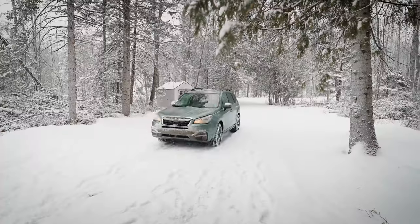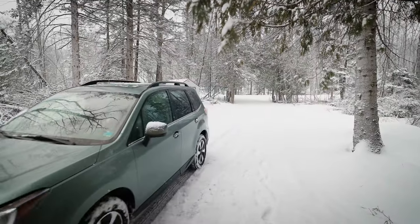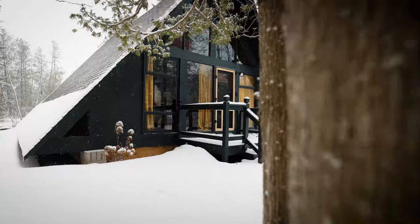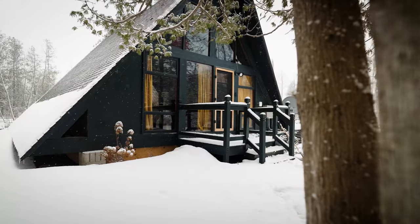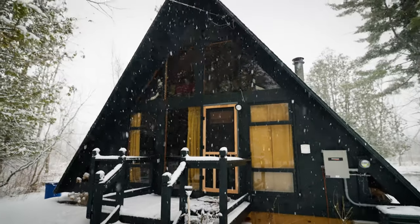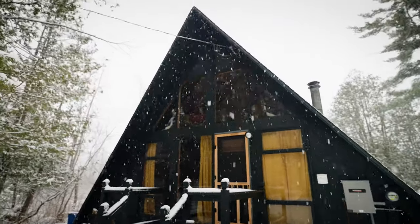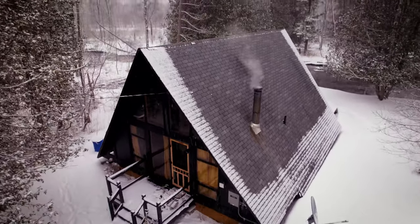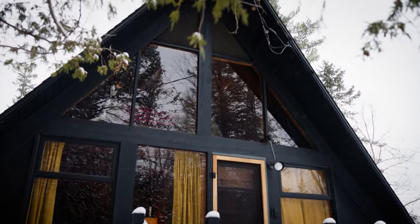The Fernside is unmistakable when pulling up to it from the road. The jet black exterior stands out in any season. We are here in winter, and I was a little worried about how heavy the snow was coming down while I was filming. I had to wipe off my camera a couple of times, and it got a little sketchy, but we made it — and it made for some unbelievably beautiful shots, so it was worth it.